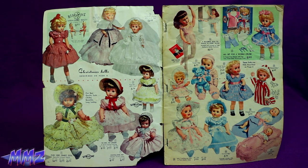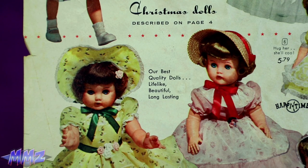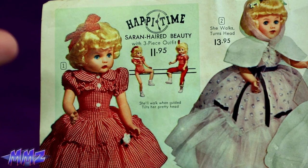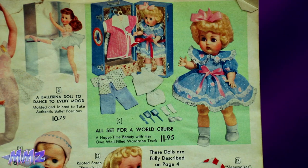Yep, these are the best, not creepy at all. Our very finest doll, which will stare into your soul. And these happy time dolls are into aerobics, I guess. She'll walk when guided, tilts her pretty head. This one's all set for a world cruise. For 12 bucks in 1956 dollars, I'd rather take a world cruise.